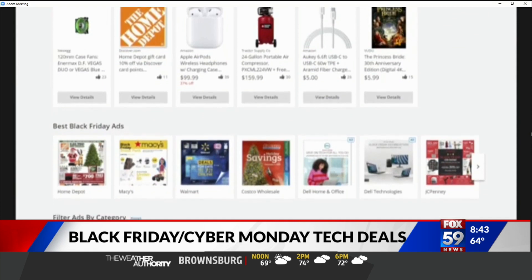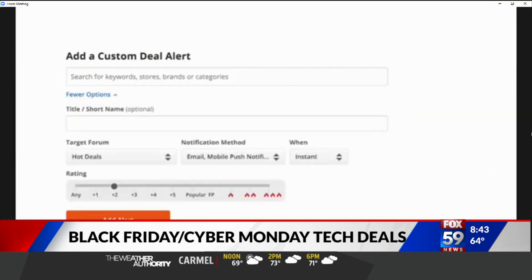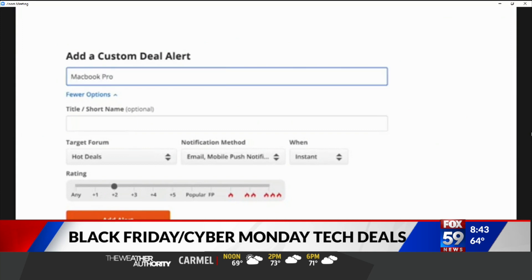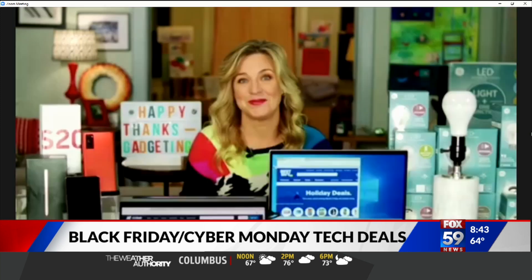You can even set a deal alert. If there's a specific gadget you're looking for but you don't want to think about it until it drops below a certain price, set that deal alert and basically the sales get delivered to you.